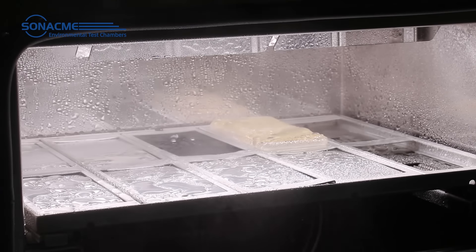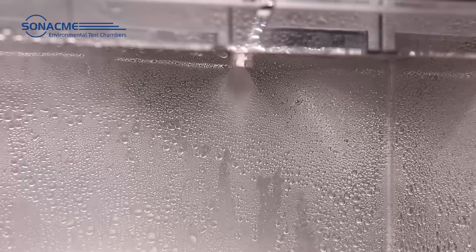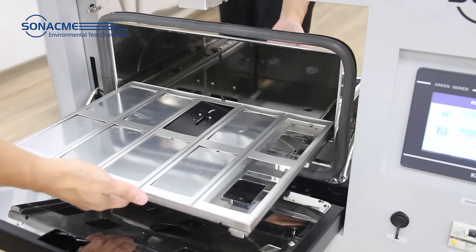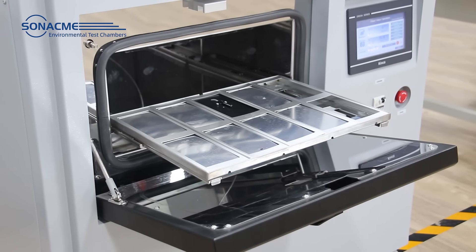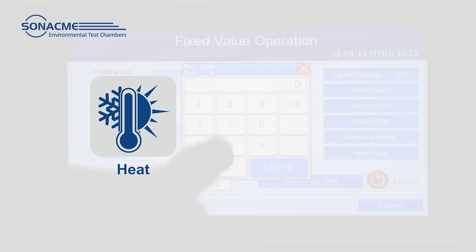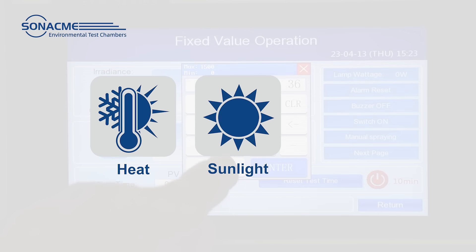Can your products withstand sunlight and rain? How long can it last? This is Sona's Xenon test chamber. It can help your products to conduct the aging weathering test under the environments of heat, sunlight and moisture.